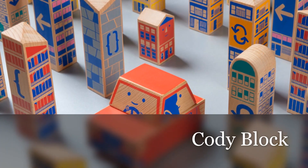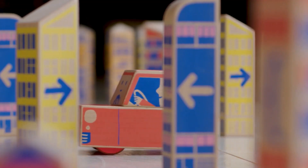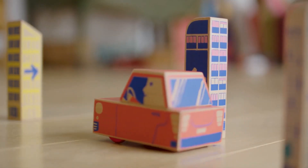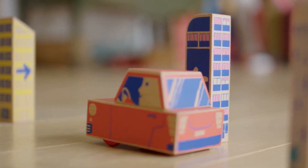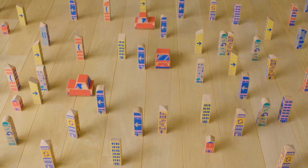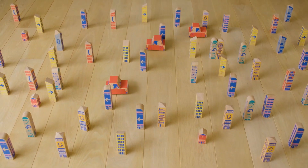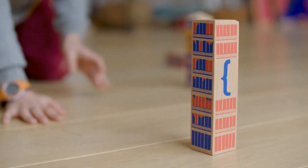Kodi Block has RFID-enabled building blocks and Kodi, the car. The kid's task is to lay out a path that leads Kodi back to his house. Kodi can be sent back by positioning the blocks in the correct order.